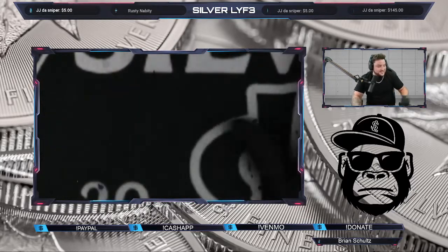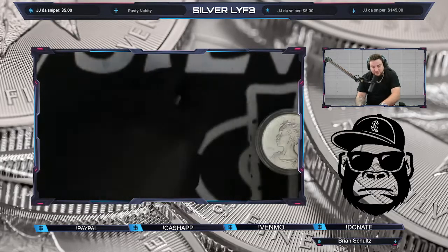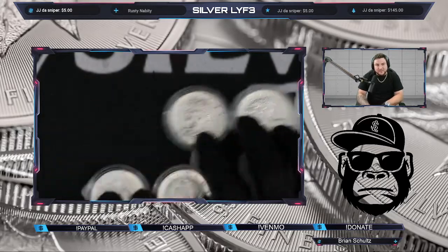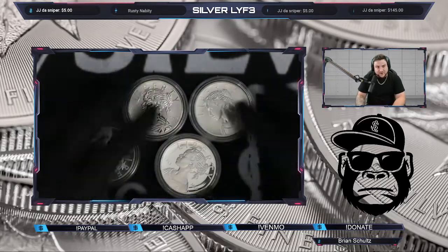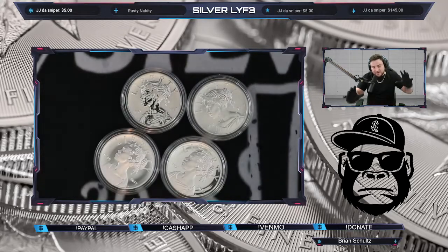We got the 225th one ounce metals set, guys. This is a complete set but I took them out — we may break it up into four different lots. It does come with a beautiful nice big box.